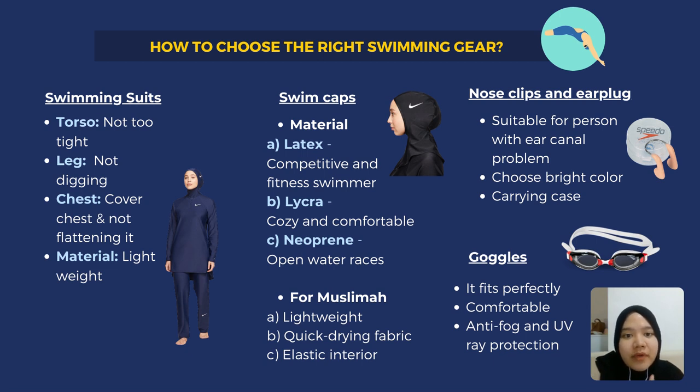For the swim cap, before buying you should try it on and determine what feels right. For material recommendations: latex is usually suitable for competitive and fitness swimming; lycra is suitable for beginners as it is very cozy and comfortable; neoprene is suitable for open water races. For muslimah swimmers, you can choose material that is lightweight, quick-drying fabric, and also has elastic interior.